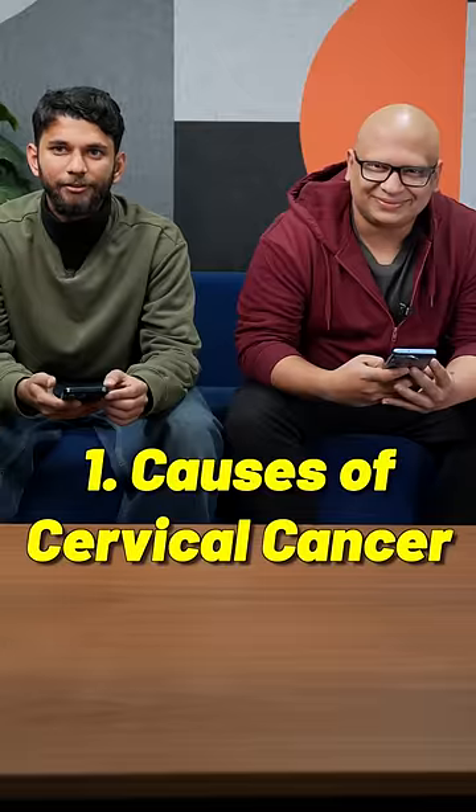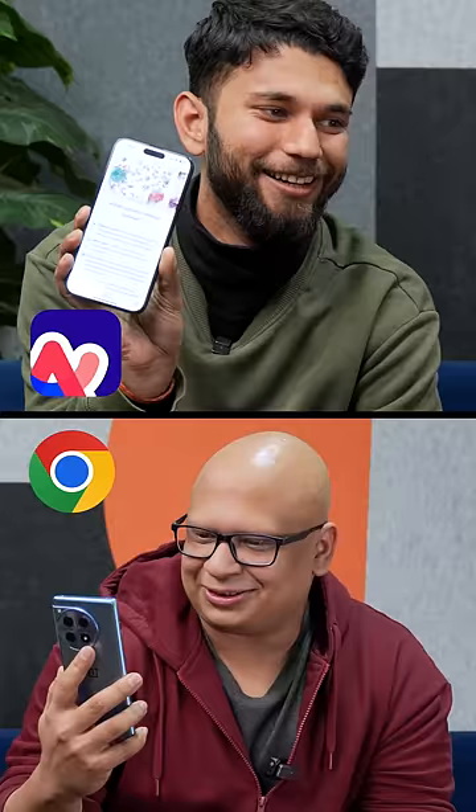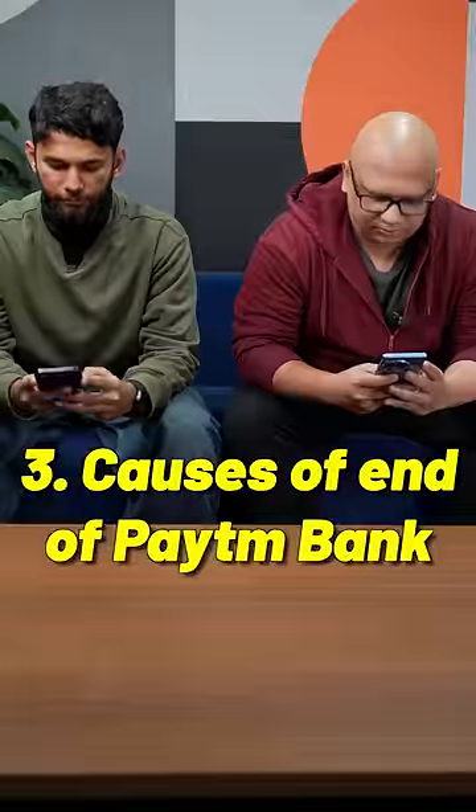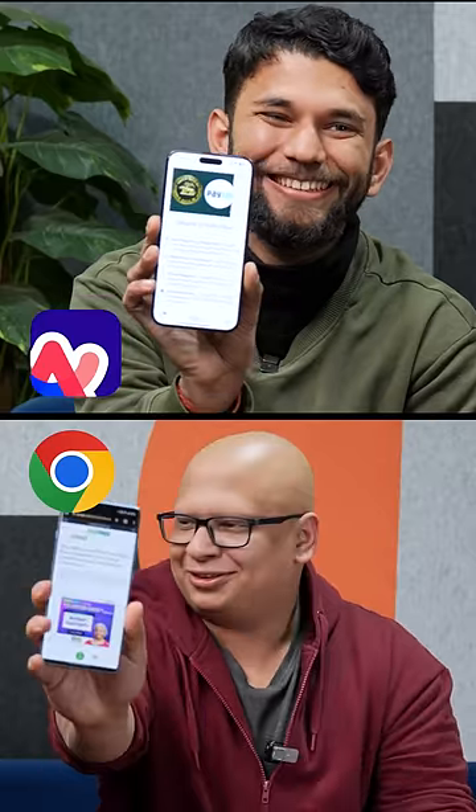And we did a test. We asked teammates to give a question, and who could answer first? It's loading, but I got it. Every time, it was ARK browser.